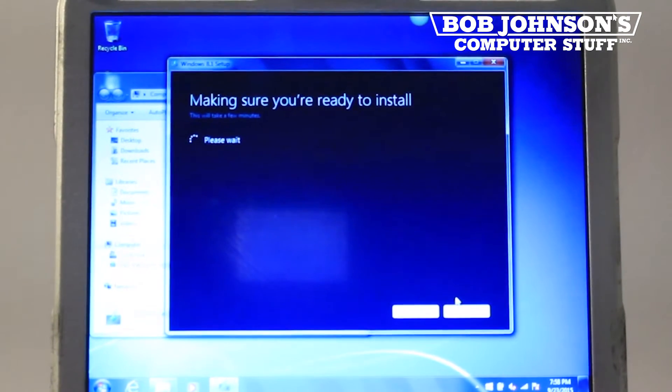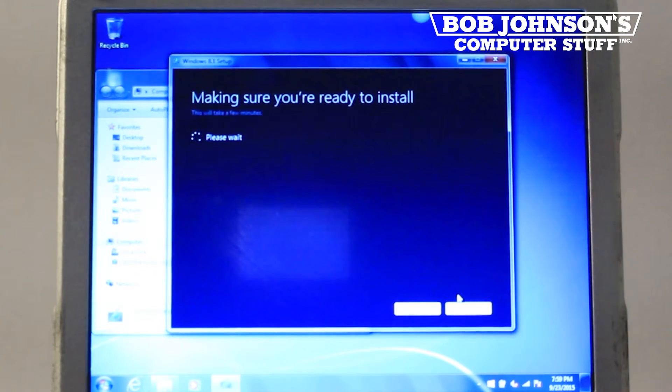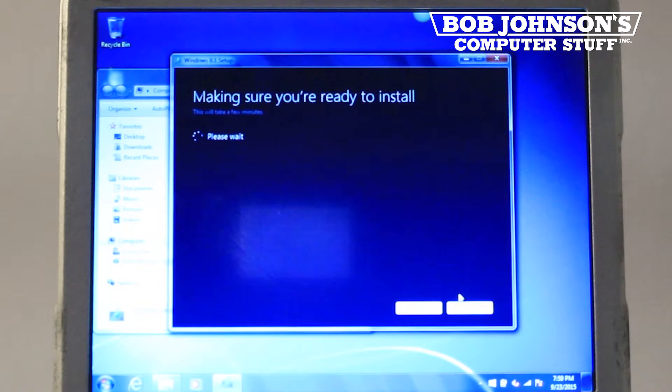At this point, the program is verifying that your Toughbook CF-31 is ready to install Windows 8.1. Once this process completes and you are ready to install, click Next.